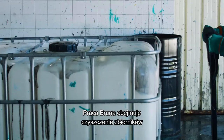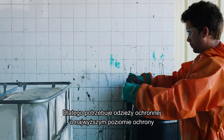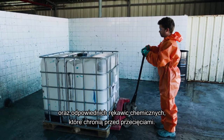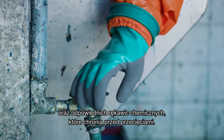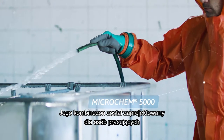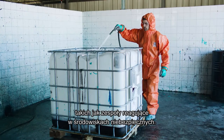Bruno's job includes cleaning tanks that contain hazardous chemicals. That's why he needs industrial clothing with the highest possible protection and the right chemical glove that offers cut protection to keep him safe. His suit is engineered for workers in extremely hazardous areas, including hazmat response teams.